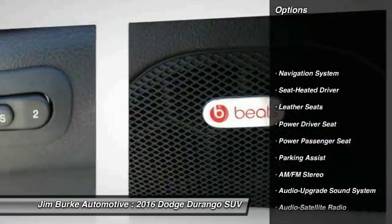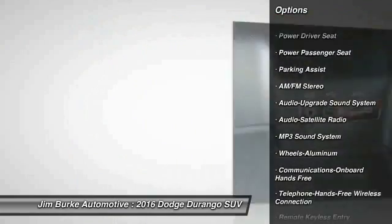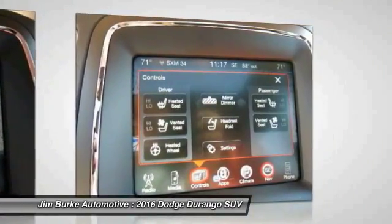Power passenger seat. Navigation system. Anti-lock braking system. Traction control. Bluetooth wireless data link for hands-free phone. HomeLink garage door opener. Power steering. Air conditioning. Front aluminum wheels. Cruise control.